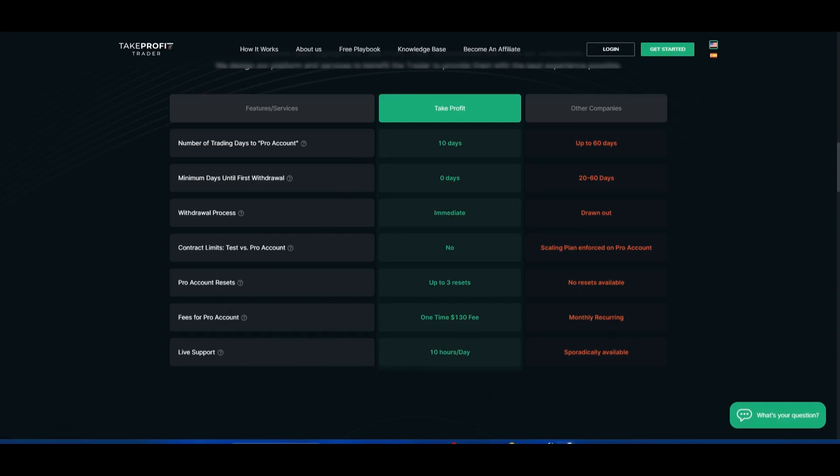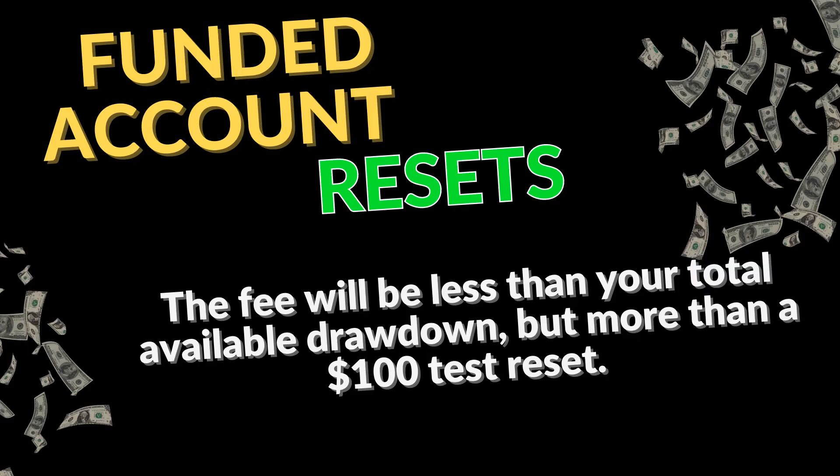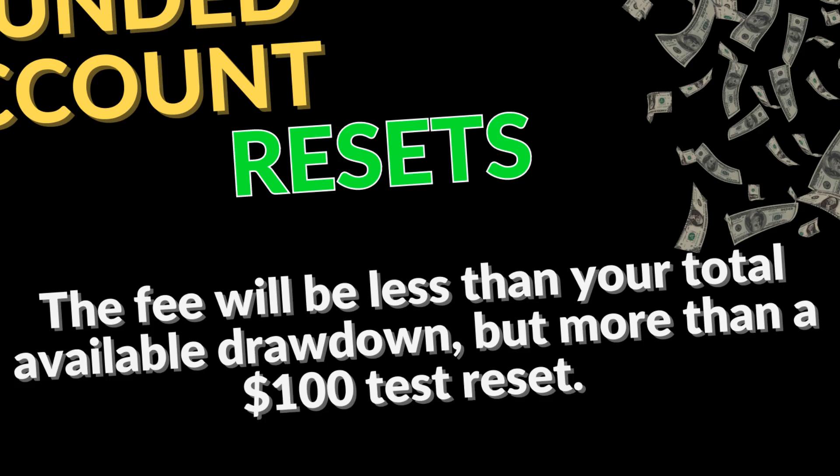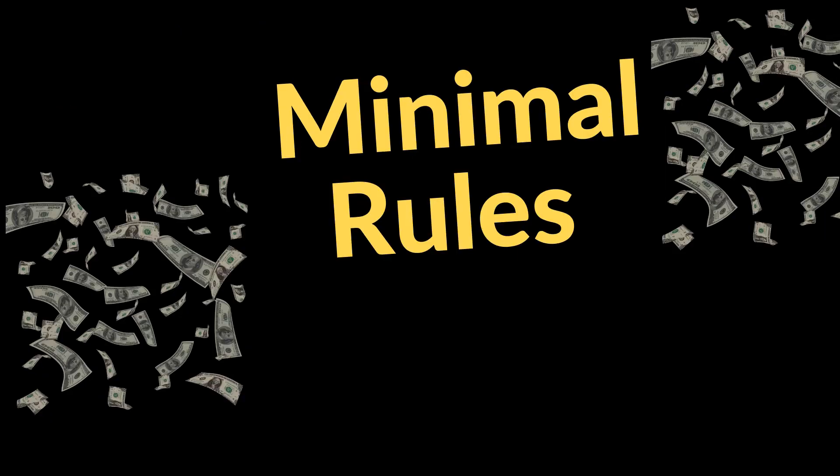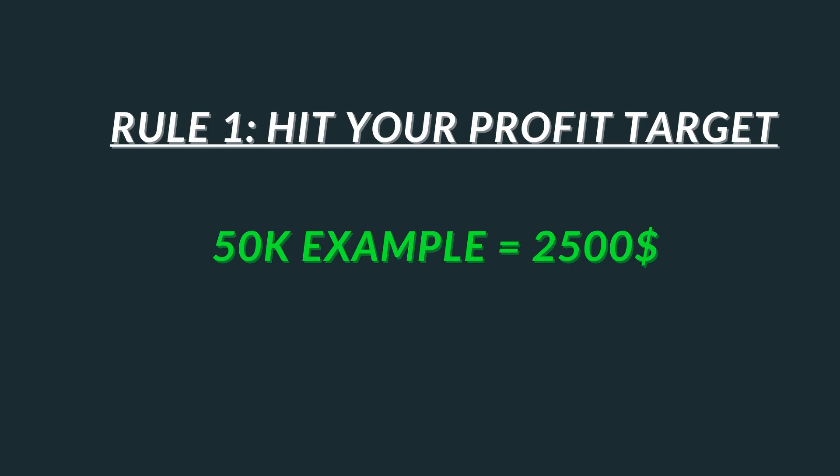Another cool feature of this company is they have minimal rules. They don't have the fewest rules of all funding companies, but there aren't many. The first is: hit your profit target — for example, $2,500. Do not exceed maximum position size — this will not fail you, it just rejects the order. Do not hit the daily loss limit — for example, $1,100. This is a standard static drawdown.